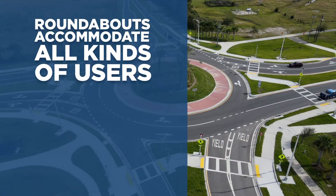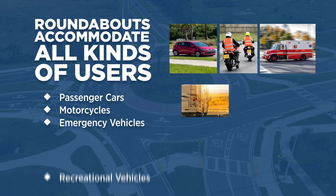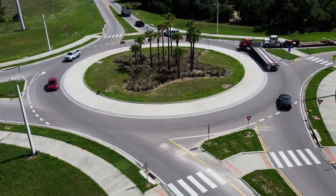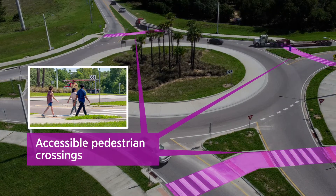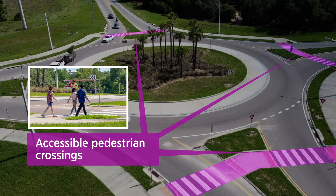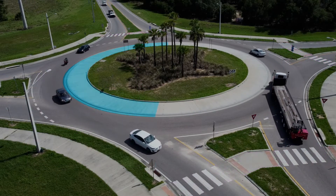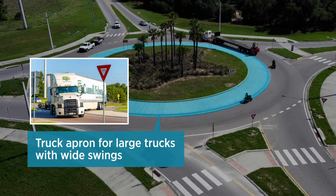A roundabout is designed to accommodate all kinds of users: passenger cars, motorcycles, emergency vehicles, recreational vehicles, and tractor trailers. Even pedestrians and bicyclists use roundabouts. A roundabout has accessible pedestrian crossings and triangular islands between lanes for pedestrians to wait if they choose to cross one direction of traffic at a time. Bicyclists can also easily navigate their way through a roundabout. The inner portion of a roundabout serves as an apron or buffer for large trucks, giving them space to make wide turns.